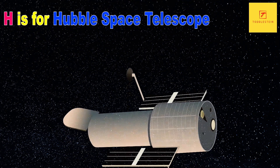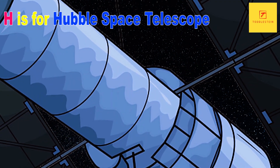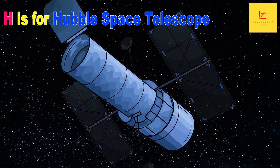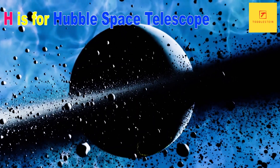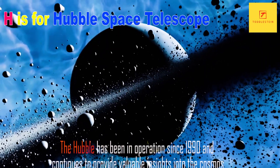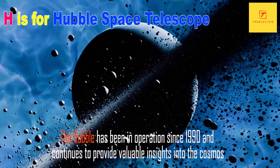H is for the Hubble Telescope. The Hubble Space Telescope is a powerful telescope that orbits the Earth, and it has been used to make some of the most stunning astronomical discoveries of all time. It has helped us learn more about the universe, from the expansion of space to the composition of distant galaxies. The Hubble has been in operation since 1990, and continues to provide valuable insights into the cosmos.